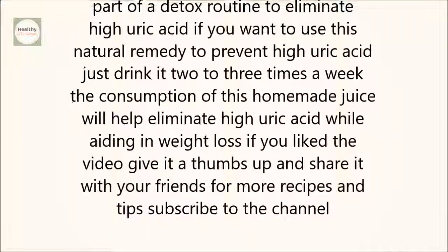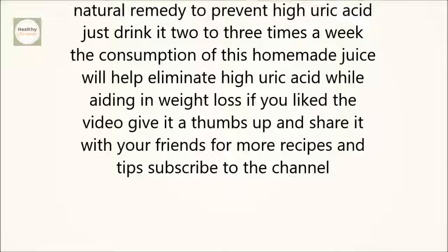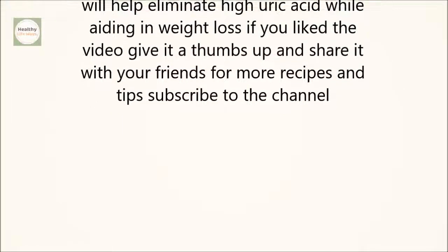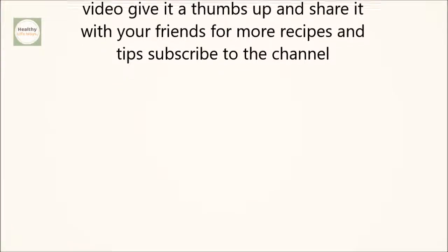Continue the treatment for two weeks as part of a detox routine to eliminate high uric acid. If you want to use this natural remedy to prevent high uric acid, just drink it two to three times a week. The consumption of this homemade juice will help eliminate high uric acid while aiding in weight loss.